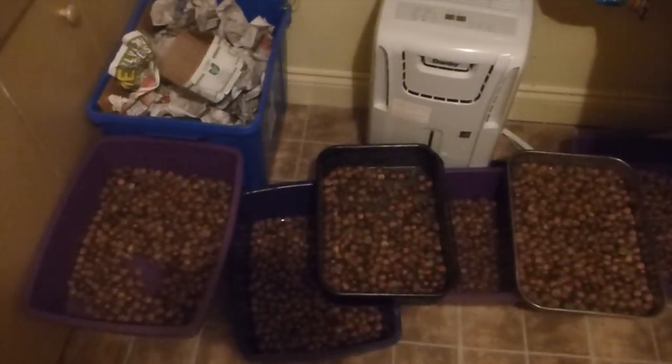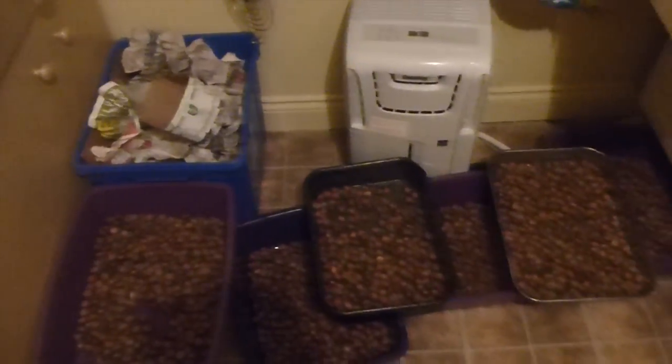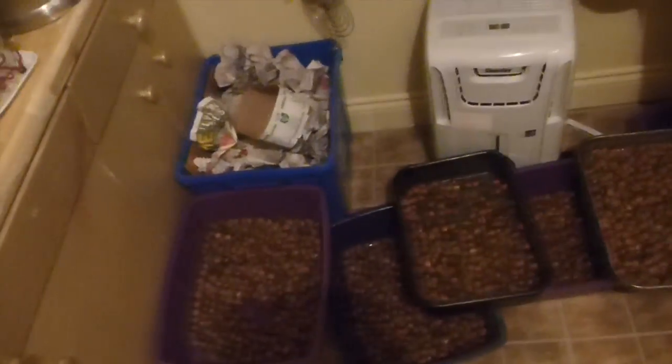So anyhow, what you've got to do with acorns is get rid of the tannins, because they make it very bitter. And yeah, it makes you constipated too. If you've got some squirts, chew down some acorns — they'll clear you right up.